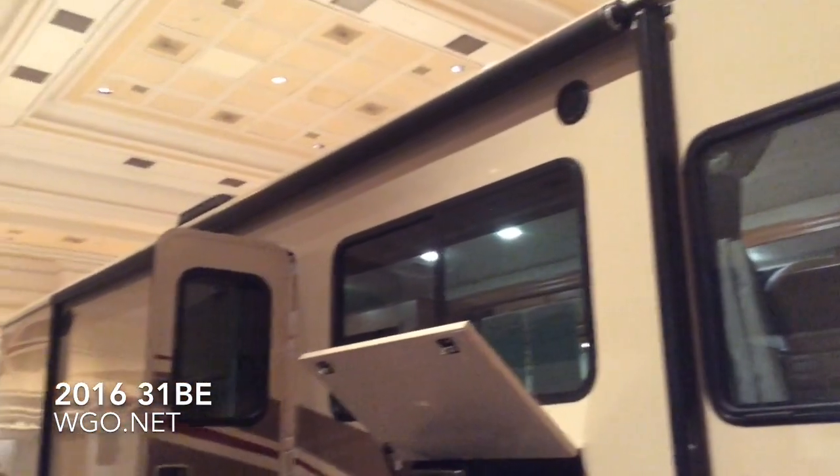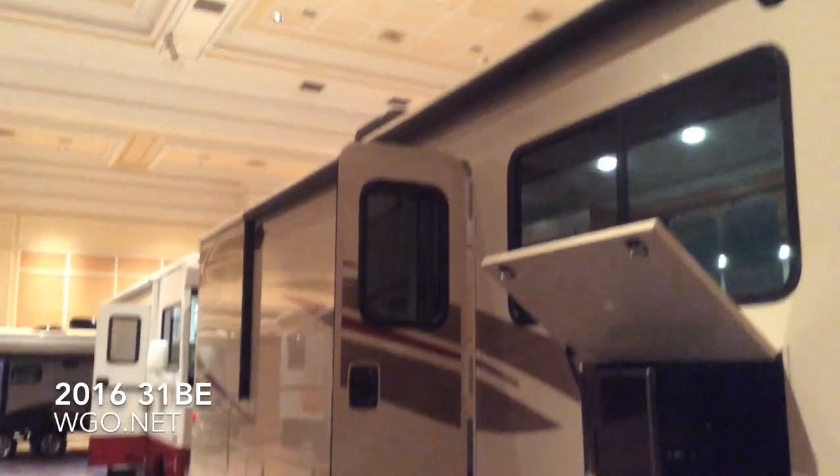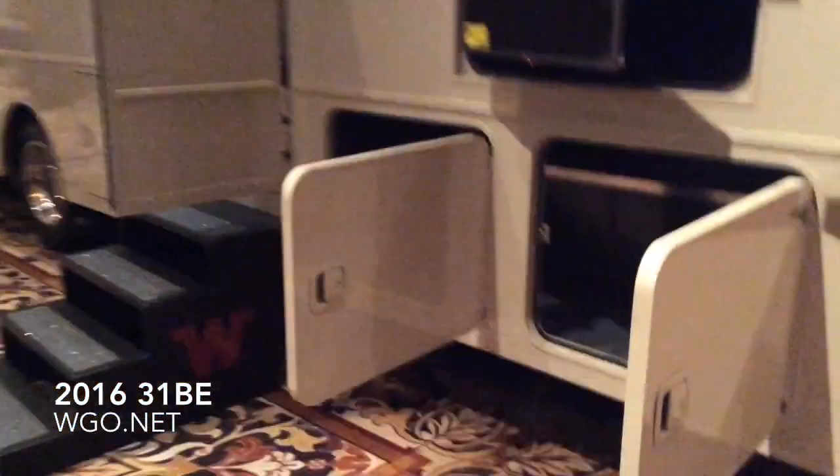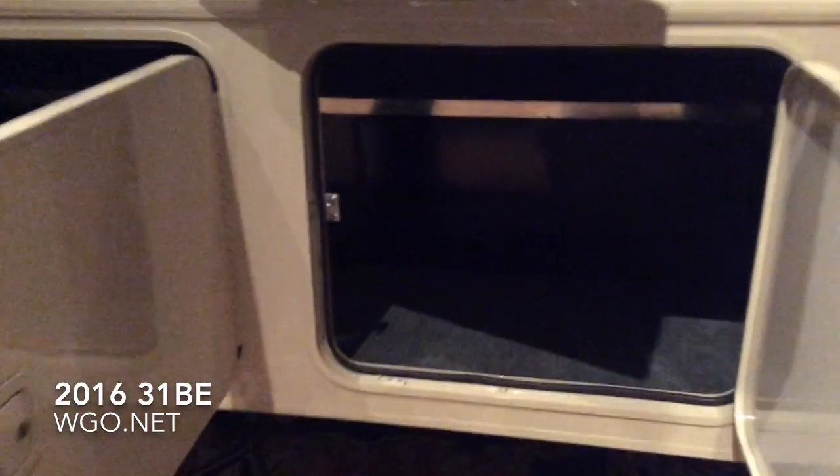It has side swing luggage doors and is equipped with an electric awning. You can also see the exterior speakers as well as the optional exterior TV. One unique thing about this motorhome is it has pass-through storage.